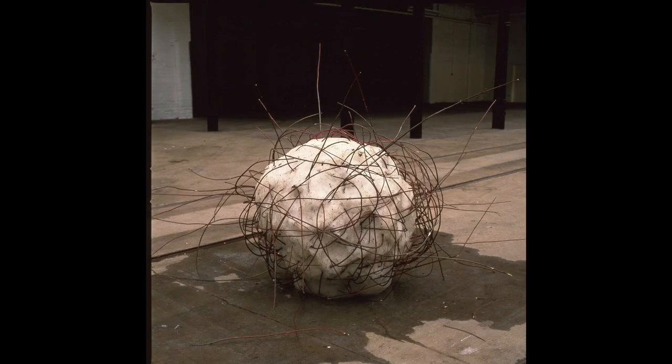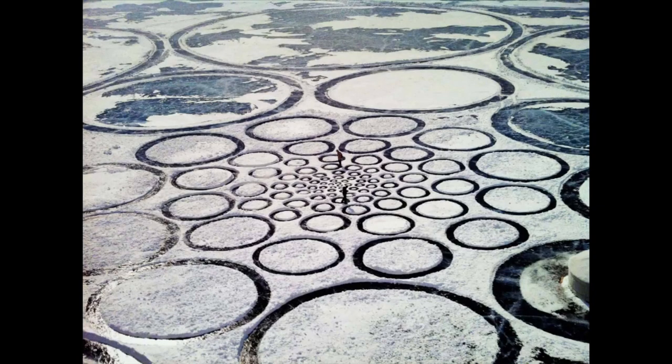One of my favorite quotes from Andy Goldsworthy is: "We often forget that we are nature. Nature is not something separate from us. So when we say we have lost our connection to nature, we've lost our connection to ourselves."